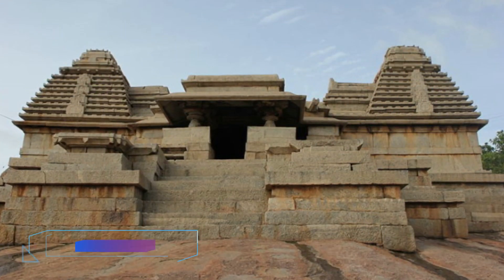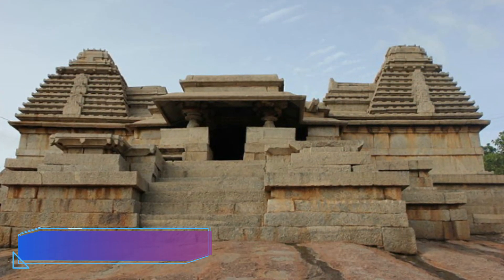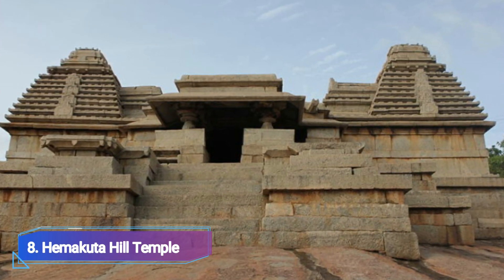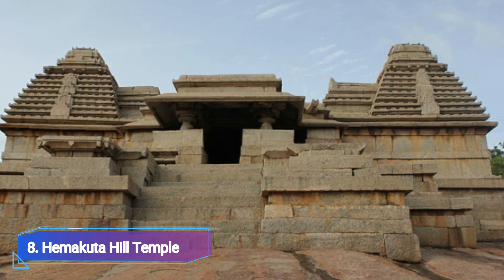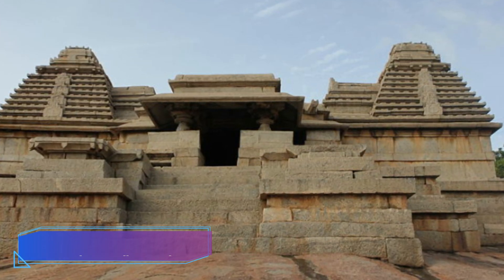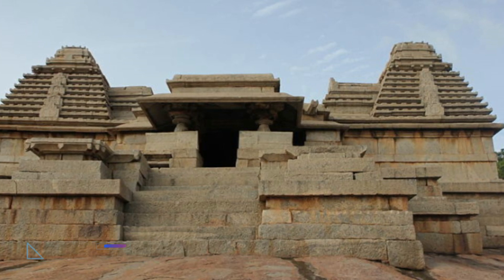Number 8: Himakatha Hill Temple. The Himakatha Hill Temple provides a breathtaking perspective of Hampi's temples, ruins, and arches. To get to the complex, you have to climb a few steps, but once you get there, you'll see the stunning temple ruins and stunning mountain top scenery. Observing the sunrise and sunset from here is wonderful.